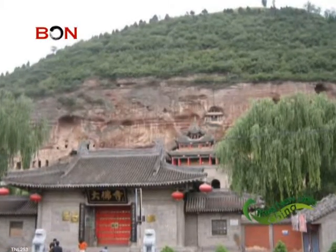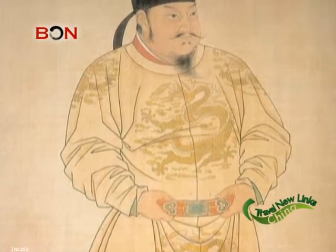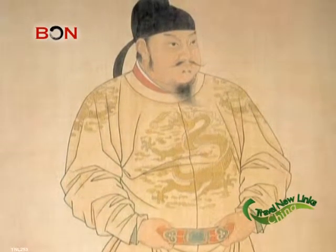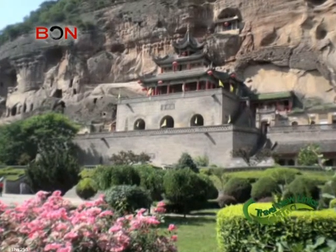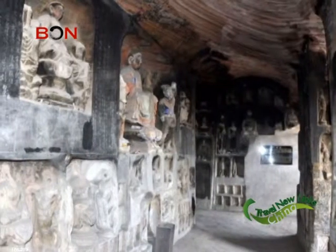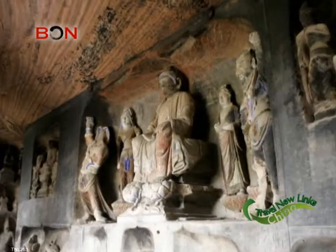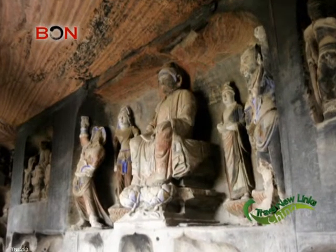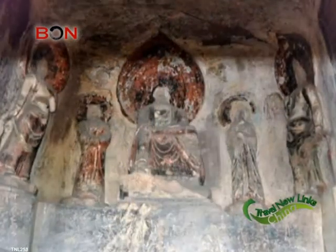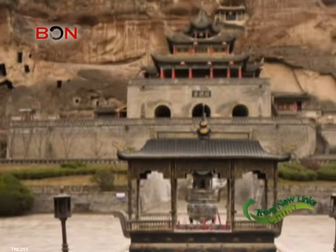Da Fu Temple was built during the Tang Dynasty by Emperor Tai Zong, which explains why this was the largest and most exquisite temple during that period. The emperor built such a large temple and placed more than 1,000 Buddhist statues inside because, according to Chinese history, there was a big battle in a place called Qian Shui Yuan, very near this temple, during which the emperor lost 100,000 warriors. It is said that he put these Buddhas here to make sure all their souls would be sent to Elysium.